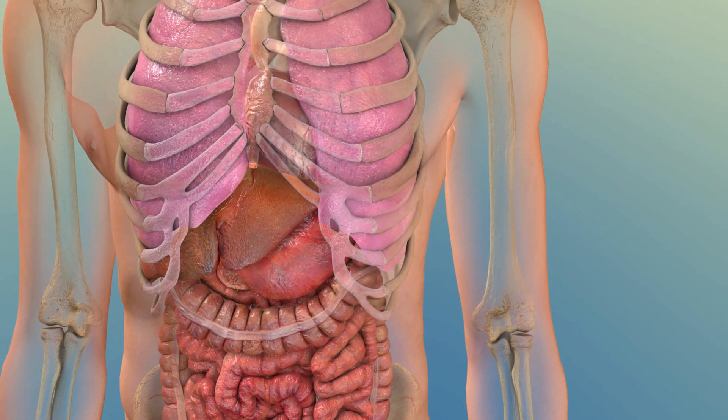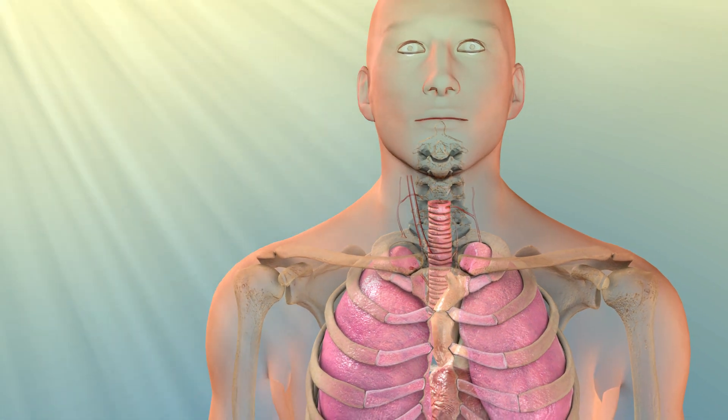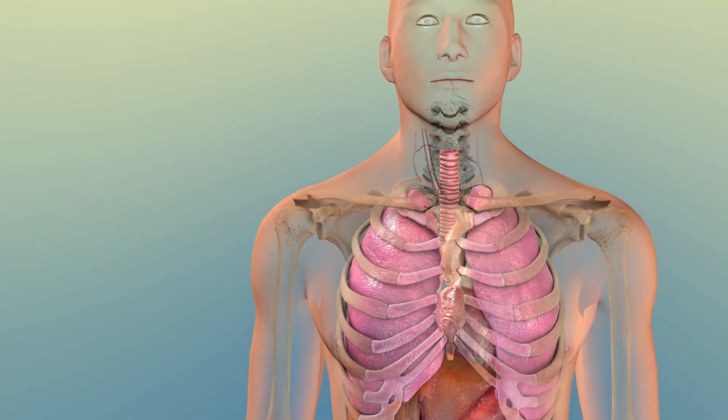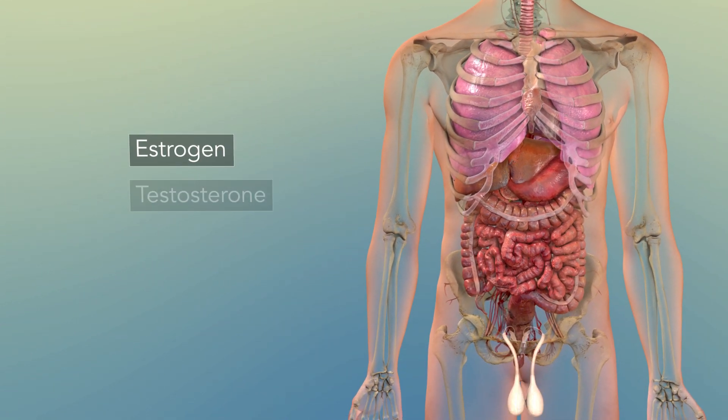Cholesterol is a key component for critical functions. Your skin uses cholesterol to convert sunlight into vitamin D. Some glands need it to make hormones, such as estrogen, testosterone, and cortisol.